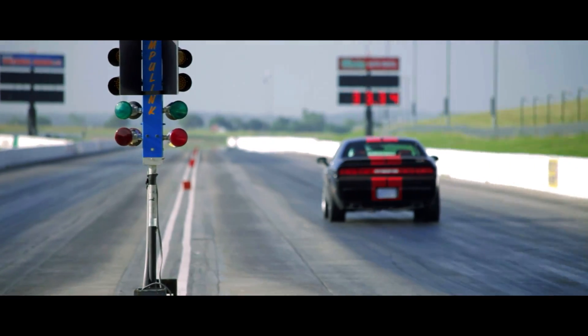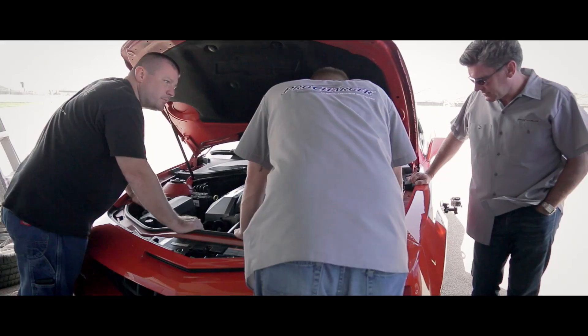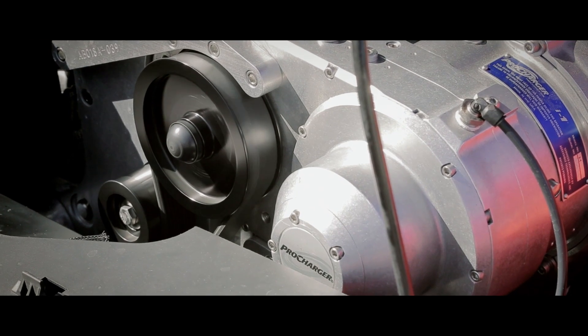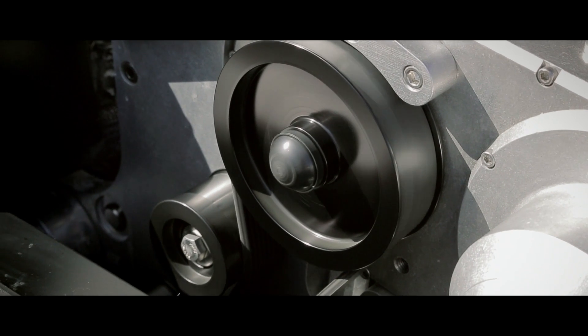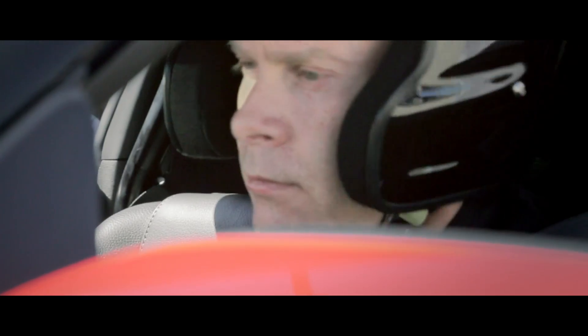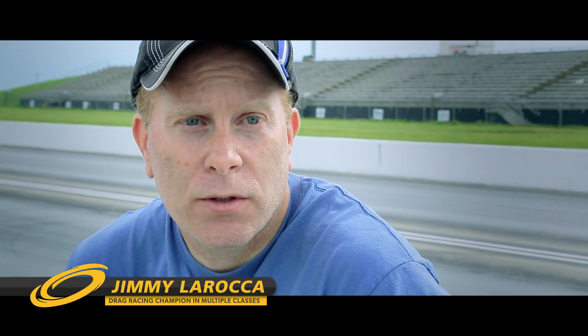We're testing today on stock vehicles — stock with the exception of the supercharger system. To our knowledge, the i1 has demonstrated the largest performance gains you can get from just the addition of a supercharger system alone. Comparing what the i1 feels like, it feels very much like a roots blower or screw-type blower — it makes boost instantly. But the biggest plus I've been seeing is it doesn't have the power fade.